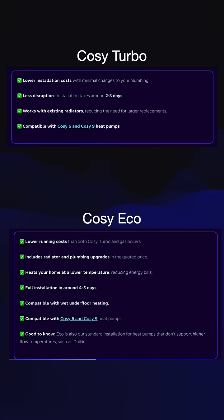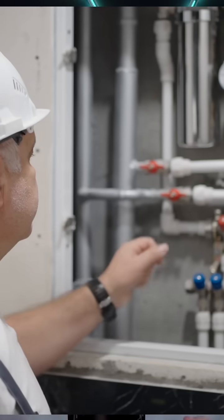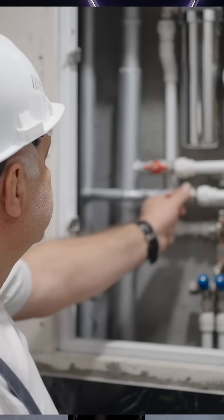Cozy Eco is the full tear-out — get rid of the boiler. I think both of them include getting rid of the boiler, but in my case it also meant changing out the hot water tank, getting rid of the water tank that was in the attic, all of the piping — all of that needs to be changed, and every single radiator in the house needed to be changed. That took four and a half to five days.